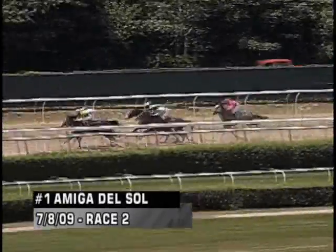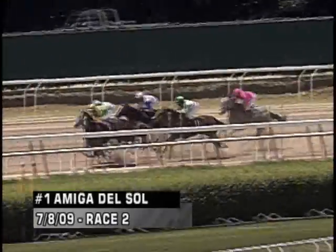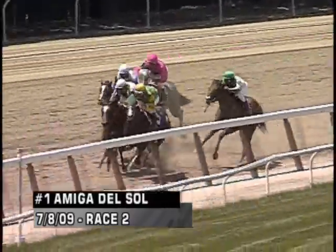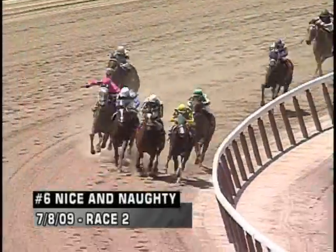I think both horses kind of have a little bit of a troubled trip here. So far, Amiga Del Sol is having a great trip, but certainly the six horse, Nice and Naughty — after breaking slow and making that wide move — I think Nice and Naughty ran her race up to the quarter pole. We see Amiga Del Sol get a good trip. If this were a race for older horses where you say she's sitting behind the speed duel getting a perfect trip, that would be fine. But keep in mind, this is a first-time starter two-year-old.